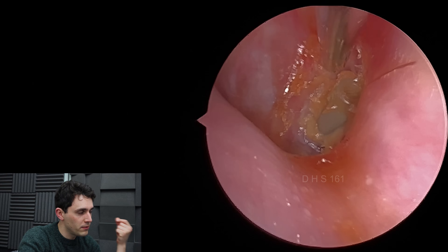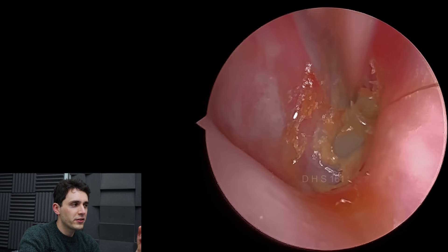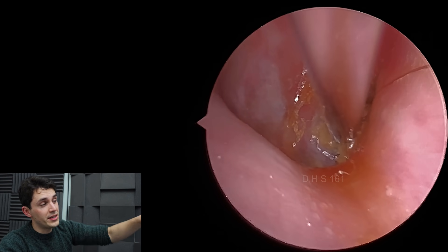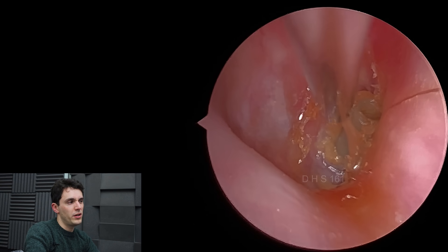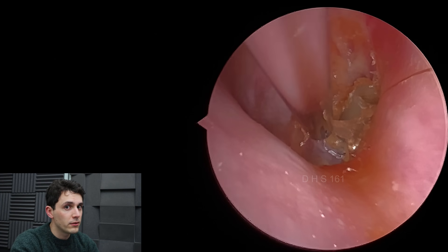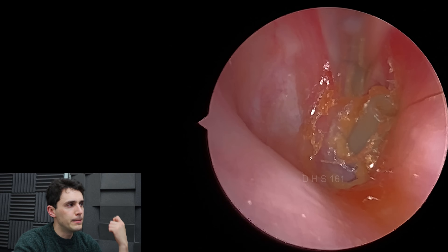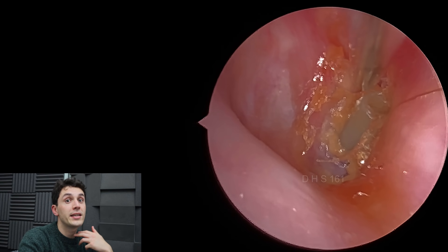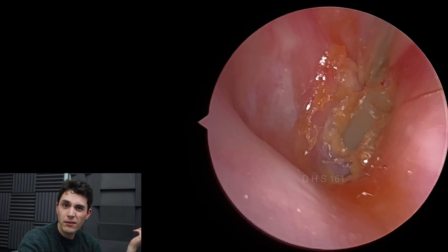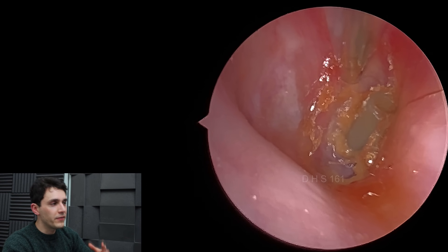The suffix 'ostomy' is thought to derive from 'stoma,' implying a semi-permanent opening to allow drainage of waste material — quite different from 'otomy,' which simply means making a hole, derived from the Greek 'tomi.' Then there's 'ectomy,' meaning to remove something, as in tonsillectomy, derived from 'ectomia' meaning to cut out. And 'plastia' relates to repair. That's where all these surgical suffixes come from.